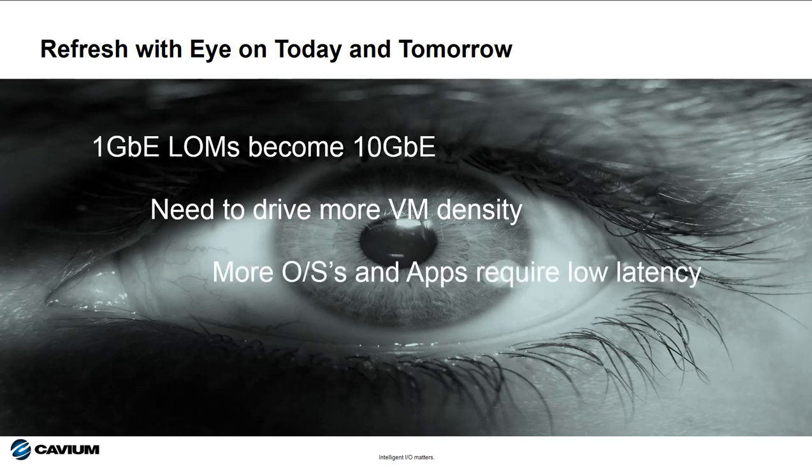Third, applications and operating systems will soon require low latency connections. Deploy an RDMA-enabled adapter today to future-proof for tomorrow.